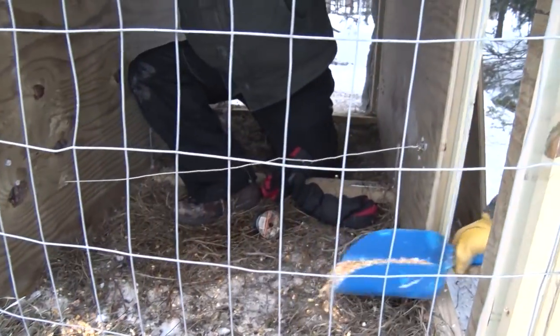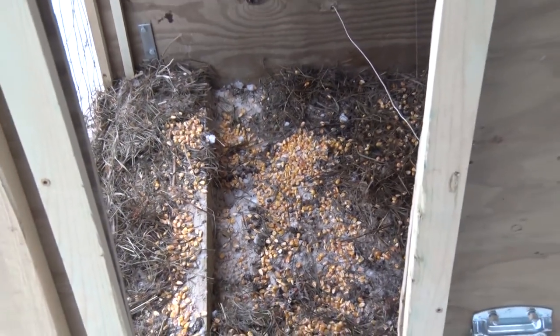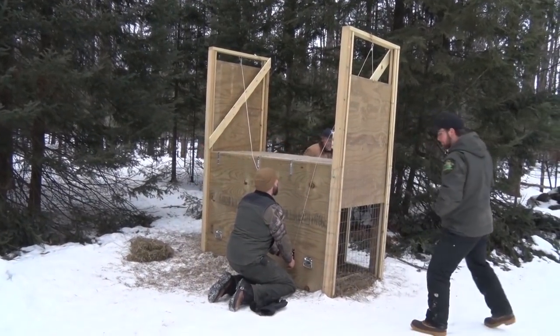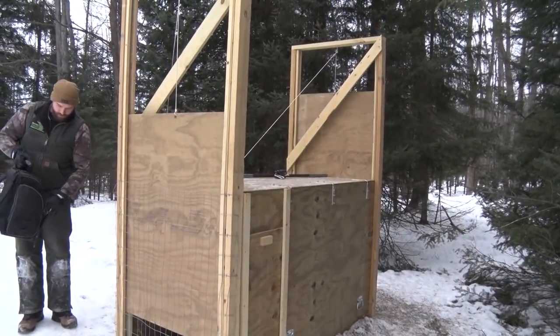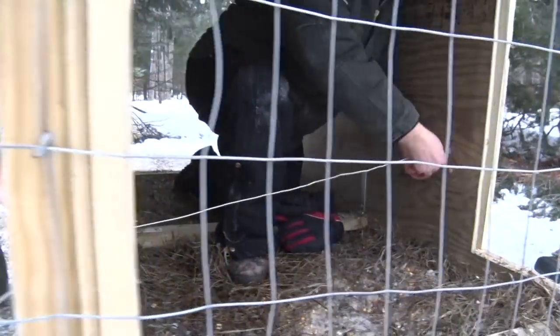The bait we're using is shell corn and second-crop alfalfa — more for bedding than anything. A lot of these deer, if they overnight in the trap, they'll be laying down when we go to check on them in the morning, so we like to have a little bedding in there for them. The initial impetus of the study was to better understand deer movements coming in across the border from Wisconsin. The concern is that CWD is moving northward in Wisconsin and maybe moving into Michigan. This study got started so we could better understand how deer are moving before CWD gets here, so that if CWD does show up, we have the best available information to try to stop or at least slow the spread.